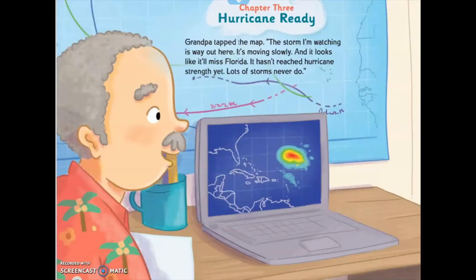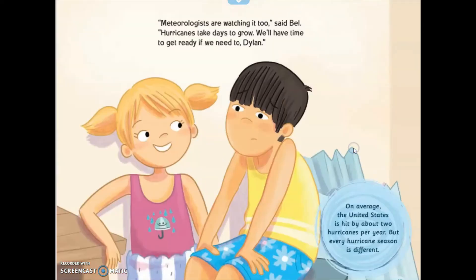Hurricane Ready. Grandpa tapped the map. "The storm I'm watching is way out here. It's moving slowly, and it looks like it will miss Florida. It hasn't reached hurricane strength yet. Lots of storms never do." "Meteorologists are watching it too," said Bel. "Hurricanes take days to grow. We have time to get ready if we need to." On average, the United States is hit by about two hurricanes per year, but every hurricane season is different.